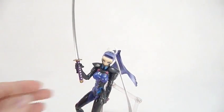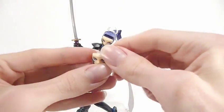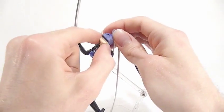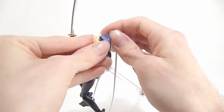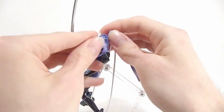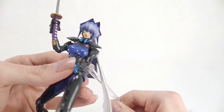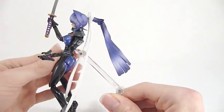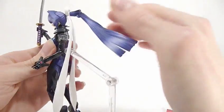While she's cooperating, let's get her different head on. It's just the standard Figma affair — take the front of the hair off, swap the face around, pop the hair back on. So you can see she's ready for action, ponytail flailing in the wind.